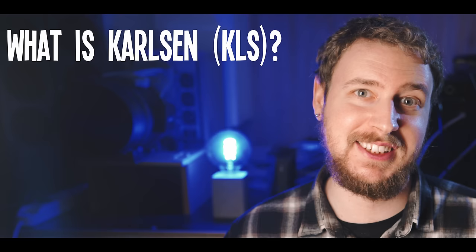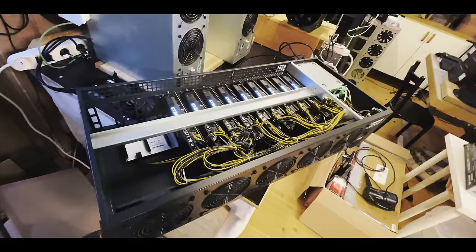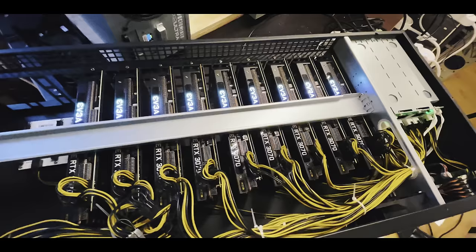I know you've probably seen videos about GPU mining Carlson already, but hold on — watching this one is still going to be worth it. I'm going to go through all the regular topics in these guides, like what the coin project is actually about in simple terms, how to set up a wallet for it, how to mine it in both Windows and HiveOS, where to exchange or sell your mined coins, and I'm also going to go over why this coin is a big deal for GPU miners.